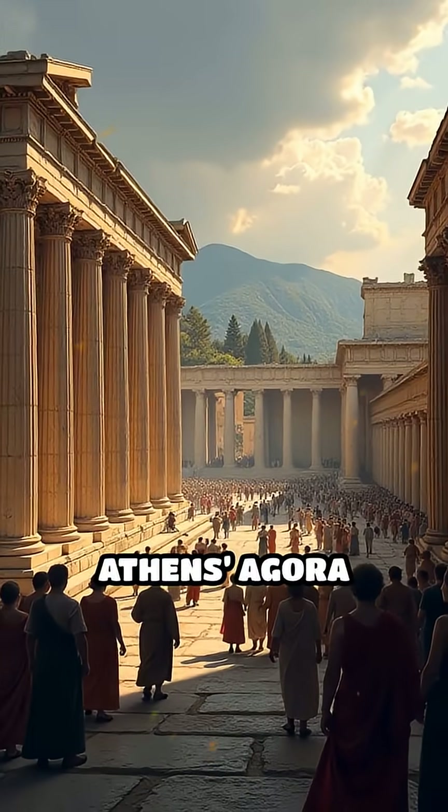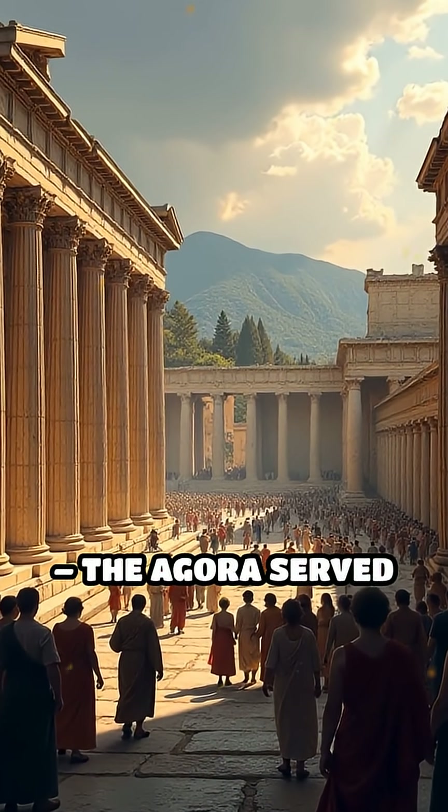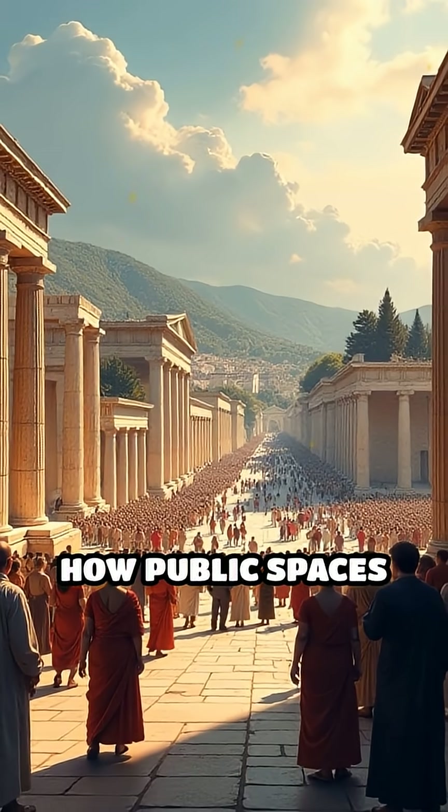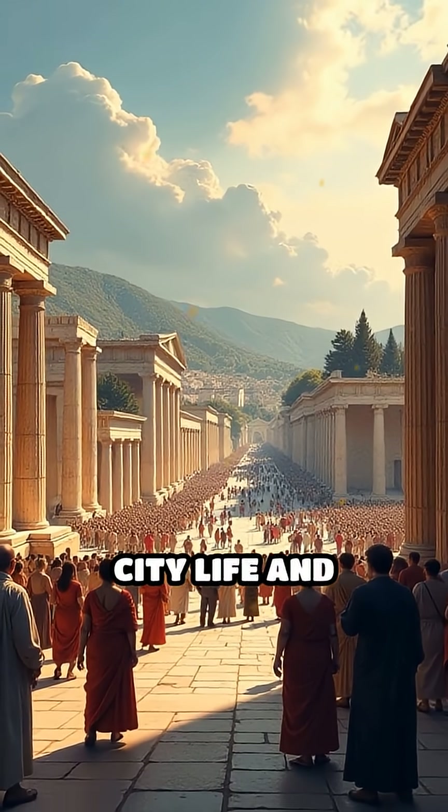Number 3: Athens Agora, 5th century BC. The Agora served as the civic and commercial heart of Athens, demonstrating how public spaces could organize city life and democracy.